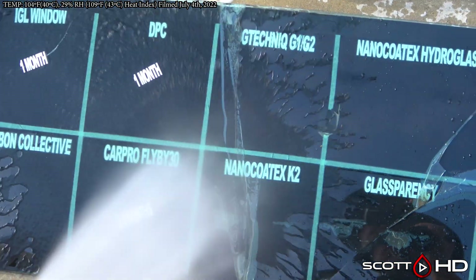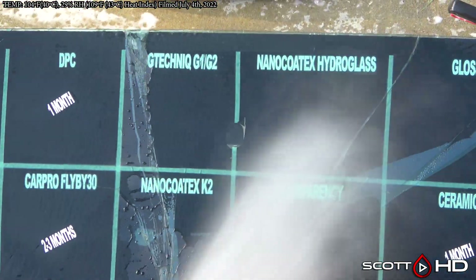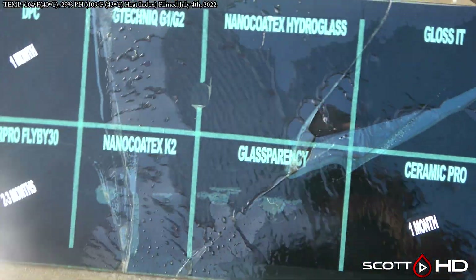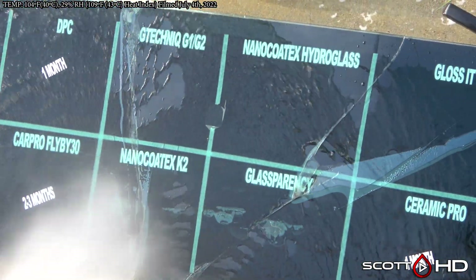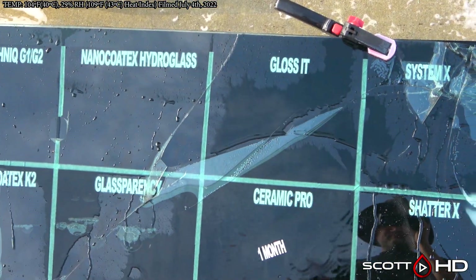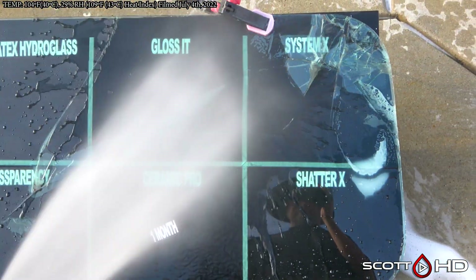G-Technic Nano Kotex — both of those, Nano Kotex Hydro Glass maybe a little bit weak, still hanging in there though. Glassparency getting kind of weak, Gloss-It getting a little weak, and System X and Shatter X as well.